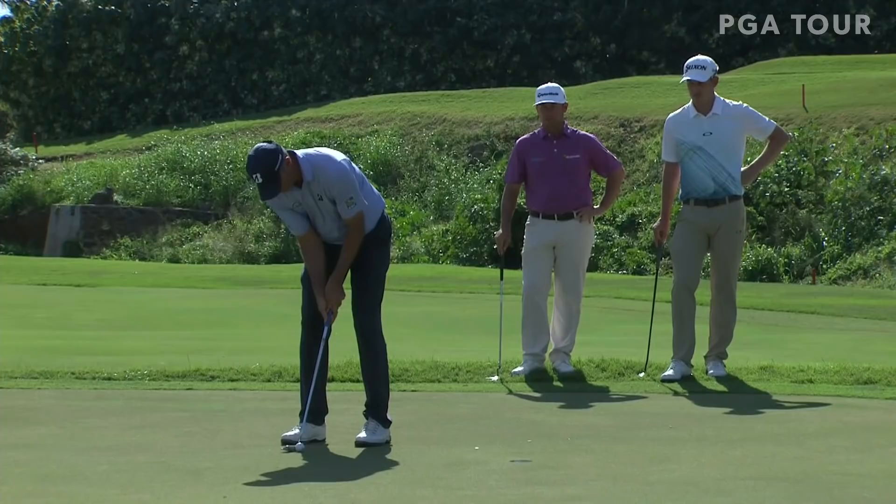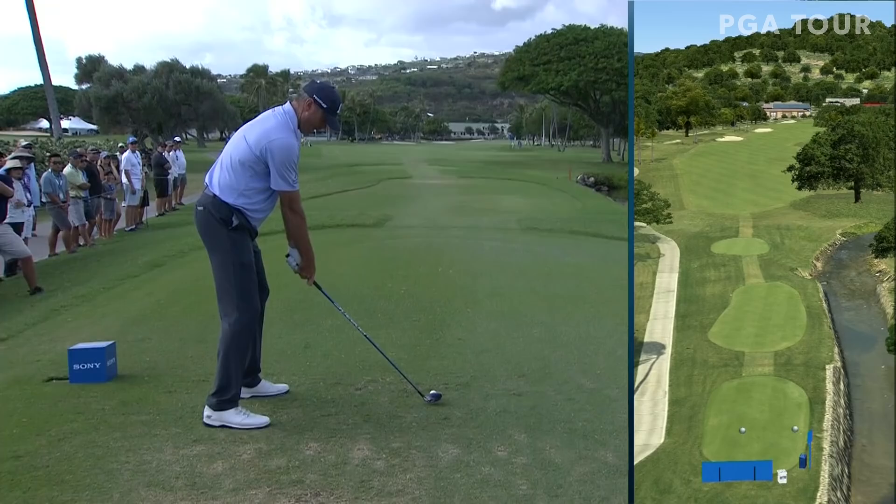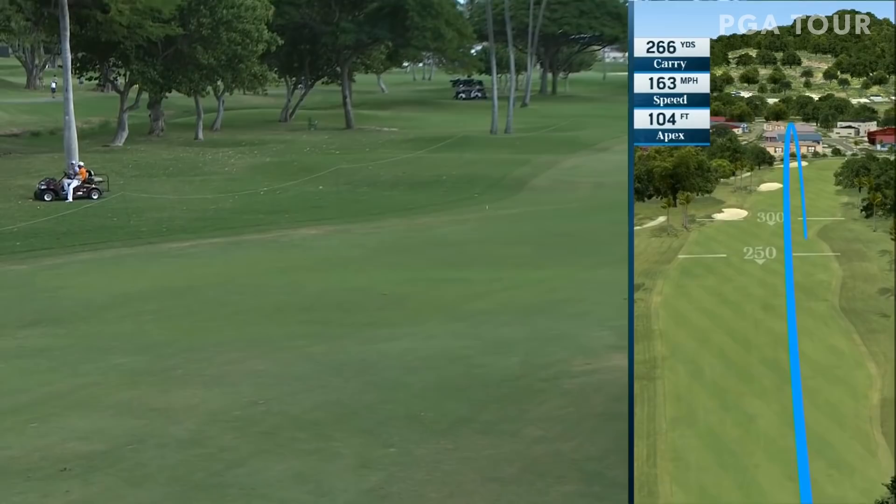It's the best golf this week I've ever seen him play. I think this was right down the pipe. He said down — just taking the clock, really. That takes that first bunker at 307 out of play.